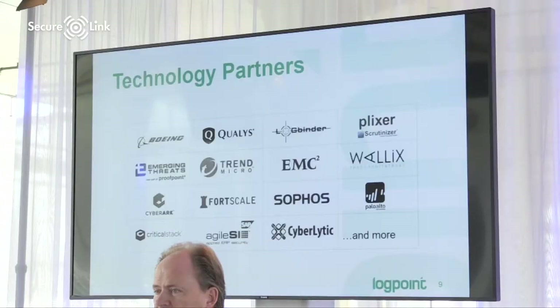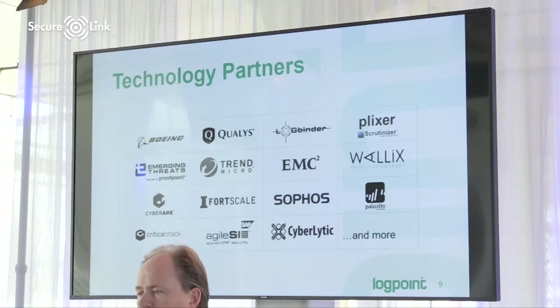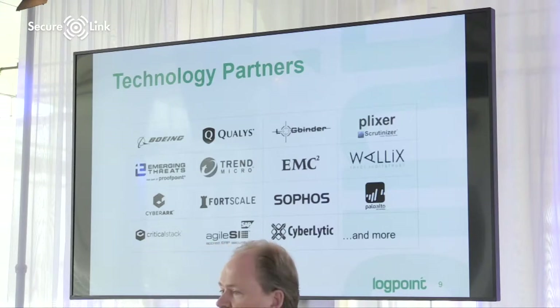Our focus is on the SIEM platform itself, and we work with technology partners to enrich our solution — several industry-leading manufacturers in various spaces. That could be anything from digging deeper into Windows Exchange and SharePoint logs, or SAP analysis where we've worked for several years with a German company now acquired by SecureLink called IT Cube, which has an excellent solution called Agile SI.